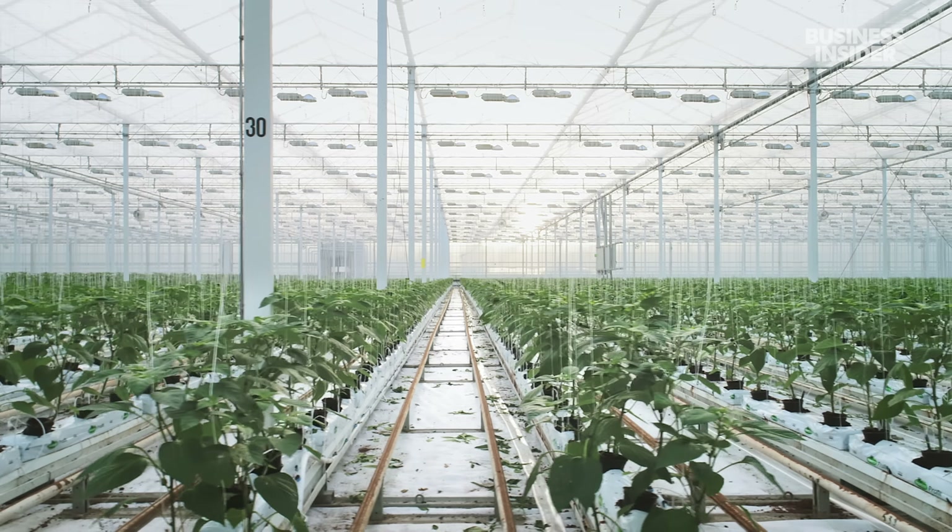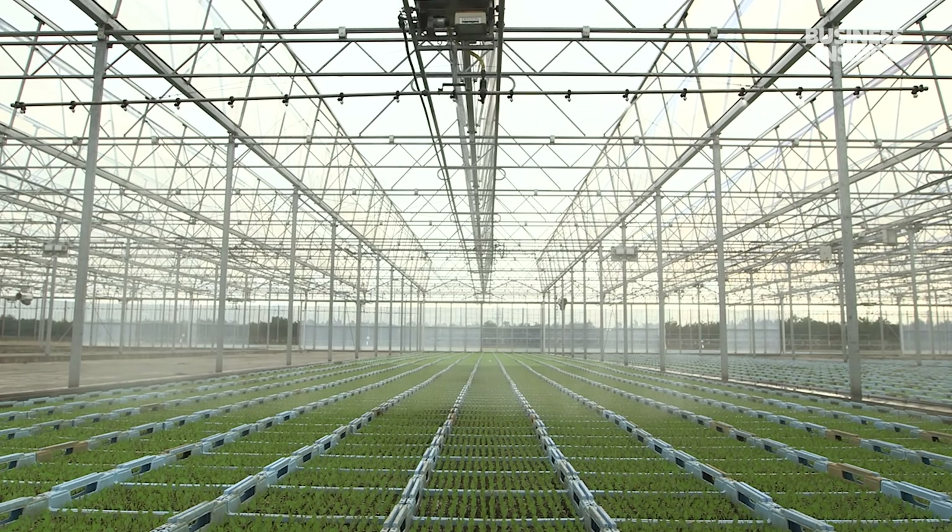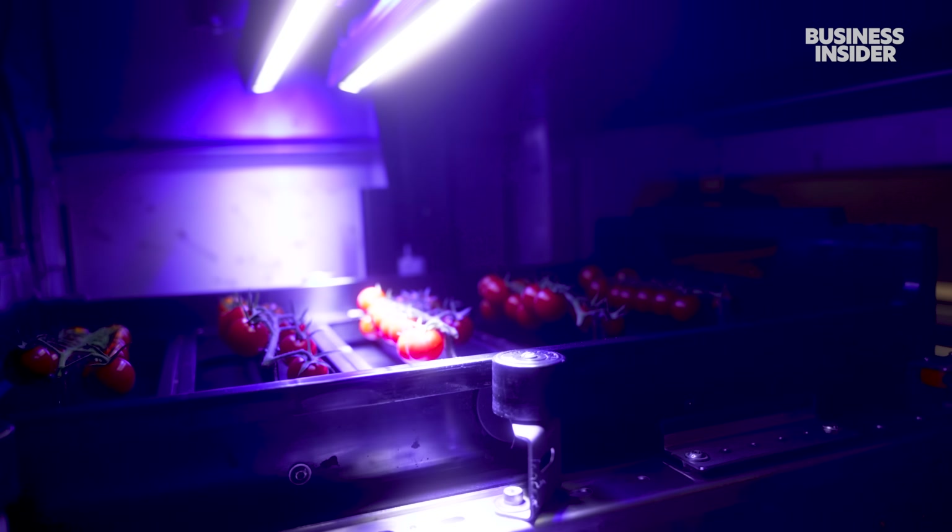The country pioneered greenhouse growing and now uses robots and algorithms that predict yield, optimize water use, and can even tell when a tomato is ripe.